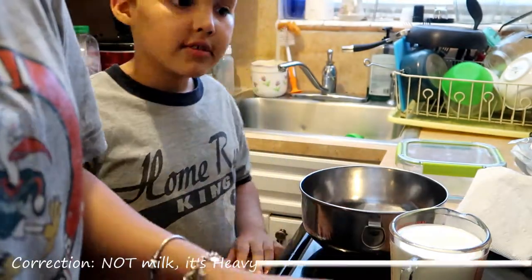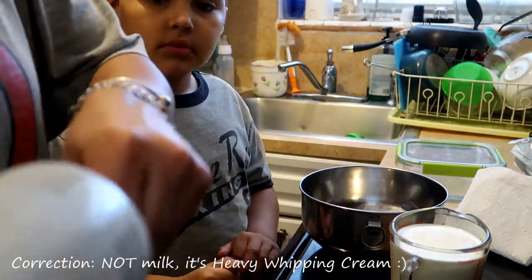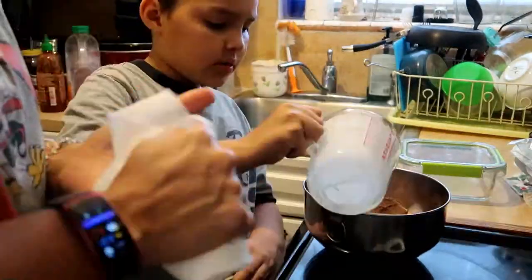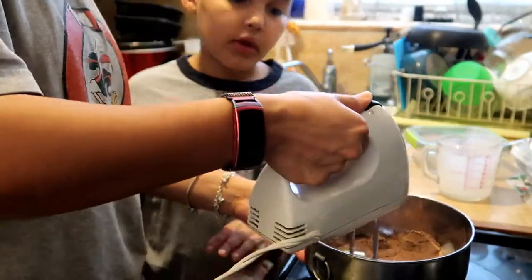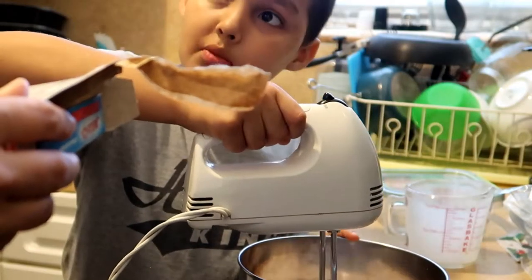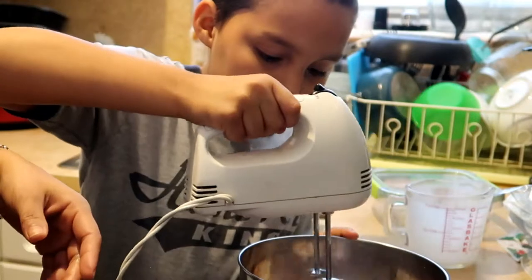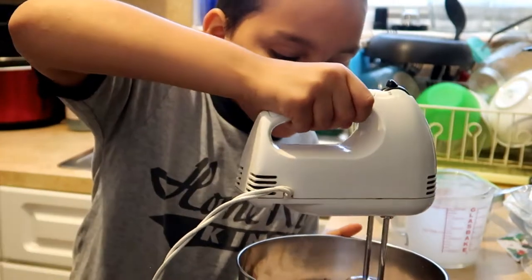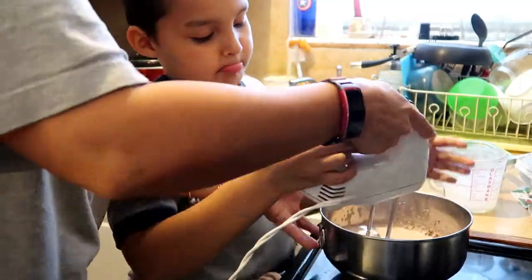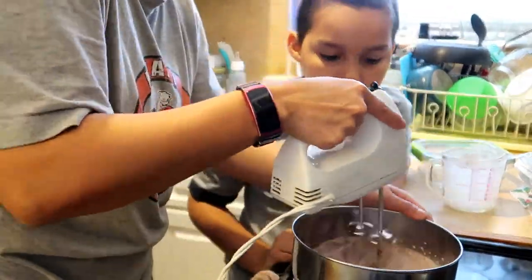All right, now pour the cream gently. Mix everything together for five minutes — you're doing this for five minutes.